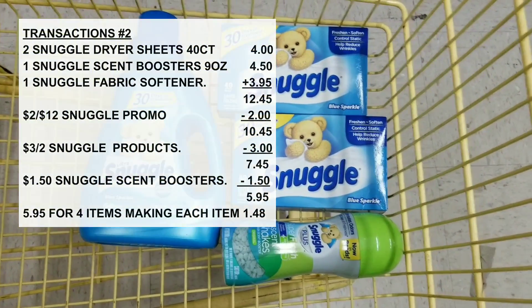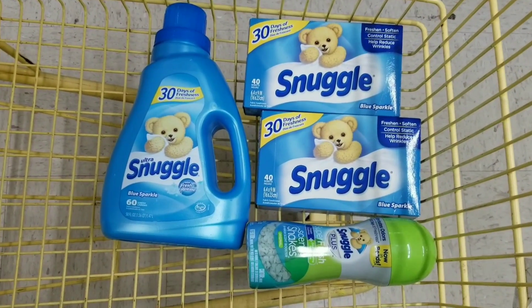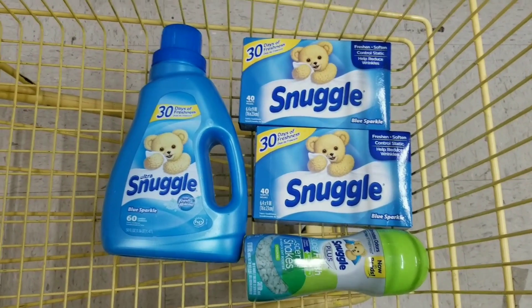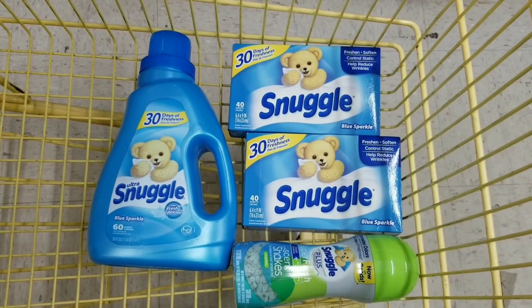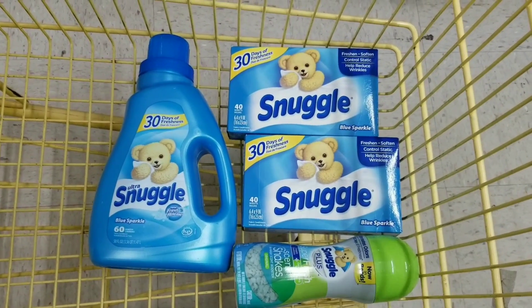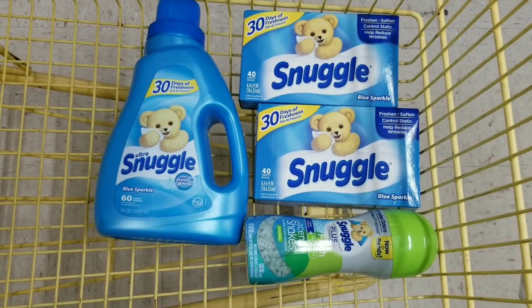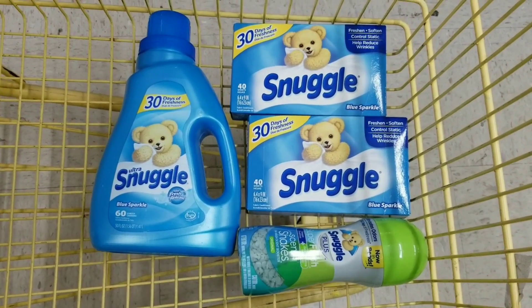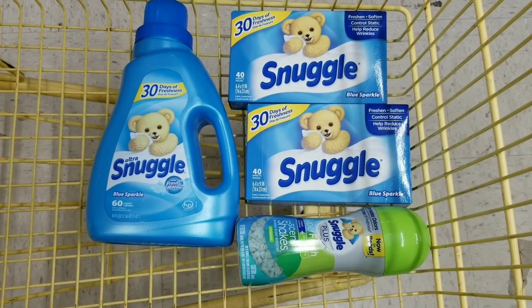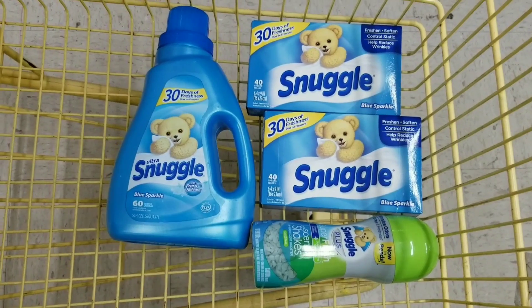After all coupons are applied, my total should be $5.95 for all these Snuggle products. I'm testing this out because I want to put it in my $5 off $25 scenarios. Usually this is what happens behind the scenes — when I'm not 100% sure about a deal, I'll literally go buy it first, since I know I'll use it anyway, before putting it in my scenarios.